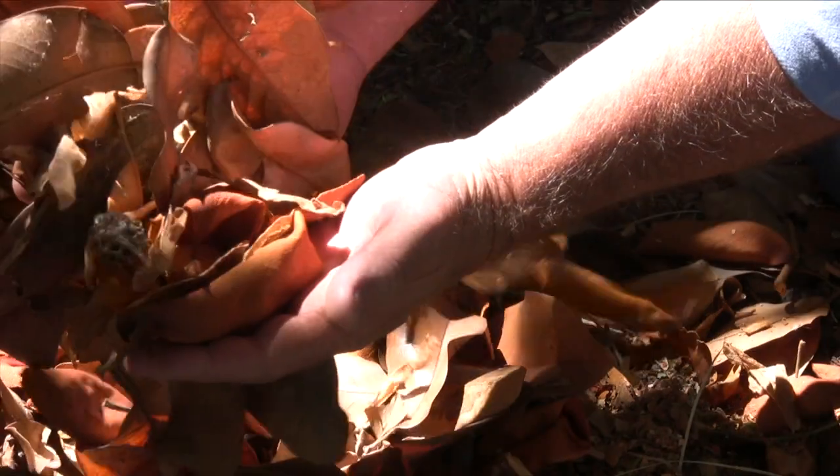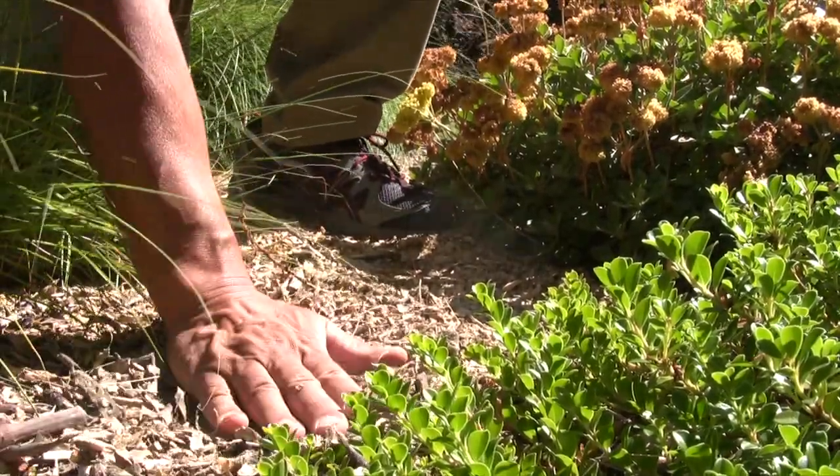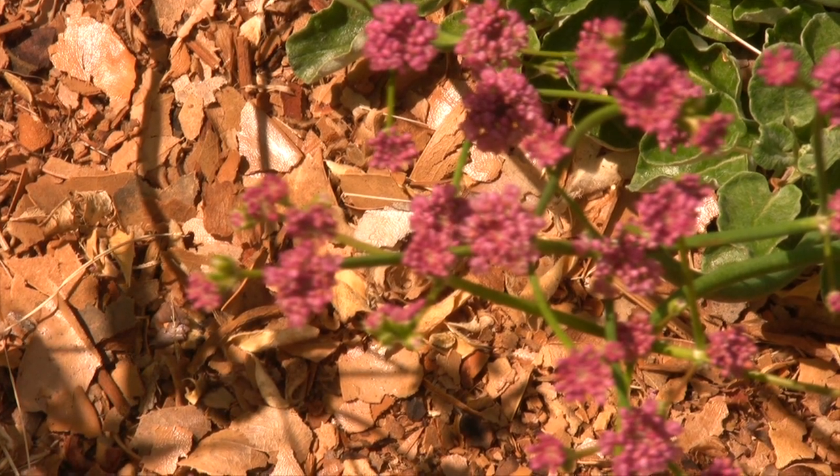A mulch is a material that's laid on top of the soil surface to protect the soil surface, to prevent weed growth, and to keep soil moisture in the soil. It prevents evaporation. It's really important to have all your soil that's potentially erodible covered with mulch or plants.